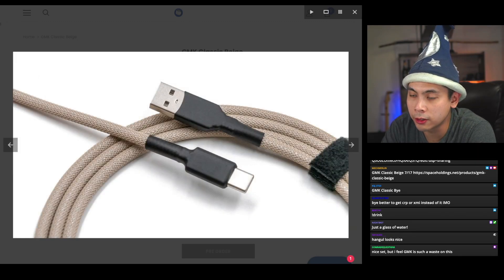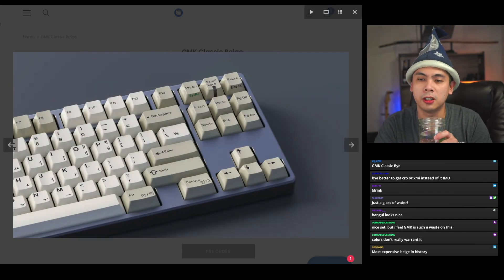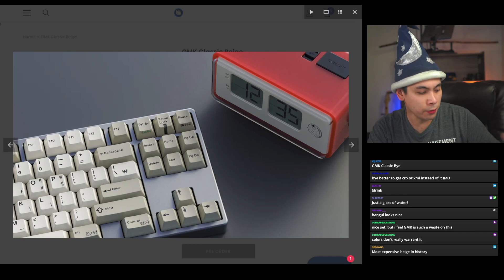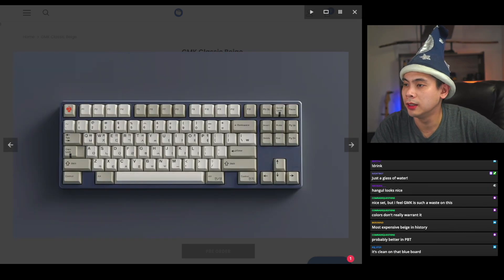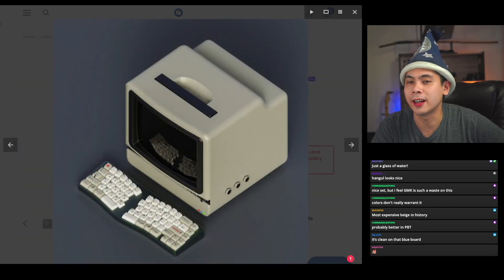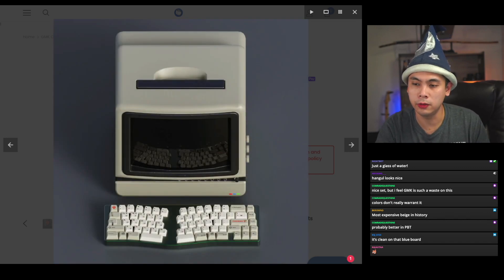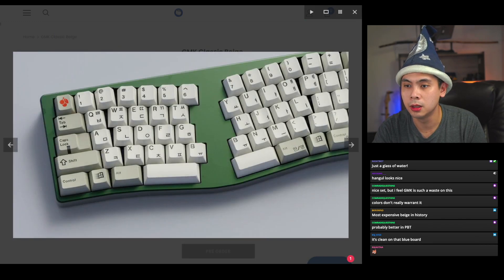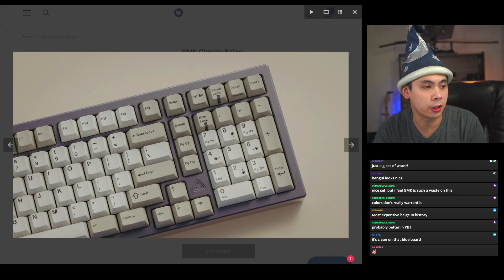Let's see if there are any renders on boards. I used to be really big on vintage-looking sets, so a few years back this set would have been a must-buy for me, but these days it kind of looks boring to me to be honest. Probably better in PBT — in fact all of my beige-ish sets are in PBT. I personally never saw the need to move to GMK for it.